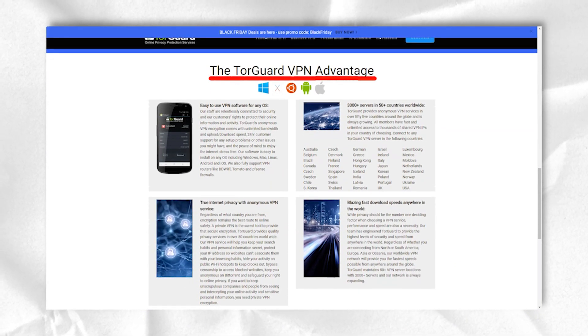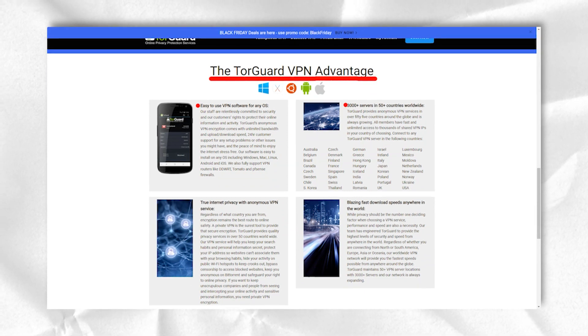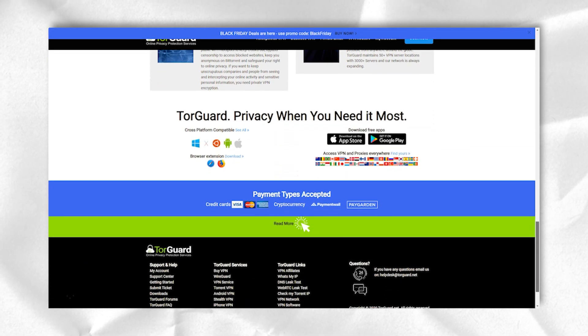The S-Tunnel feature is great for bypassing advanced blocking and VPN connection restrictions. TorGuard also has a kill switch to protect your data if your VPN connection drops unexpectedly.